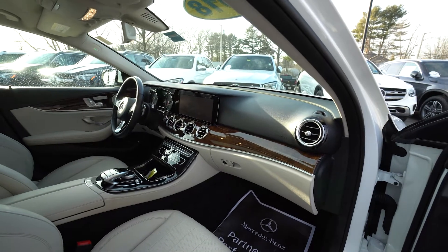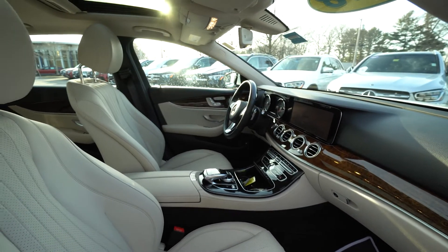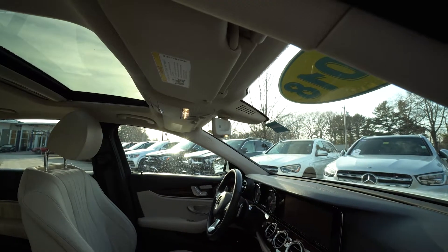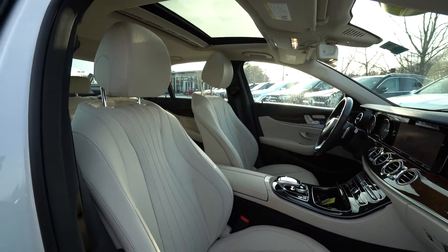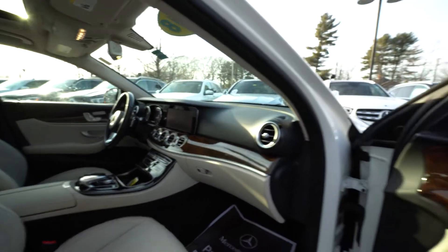All wood veneer in here, the burled walnut. You have nav system. You also have the excellent Burmester sound system, 580 watts — it's a small company in Berlin that is partnered with us, exclusive partnership with Mercedes-Benz. So excellent value.